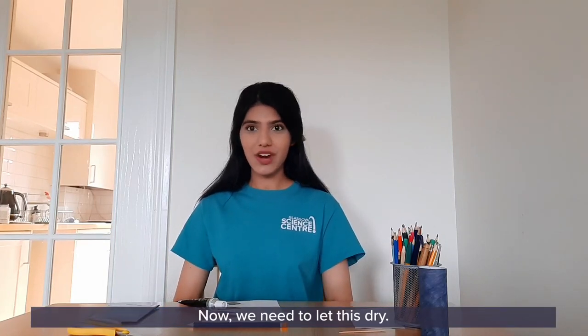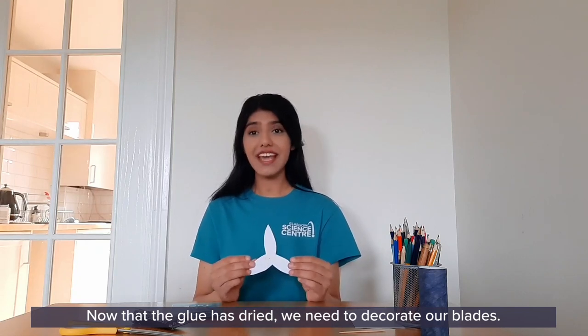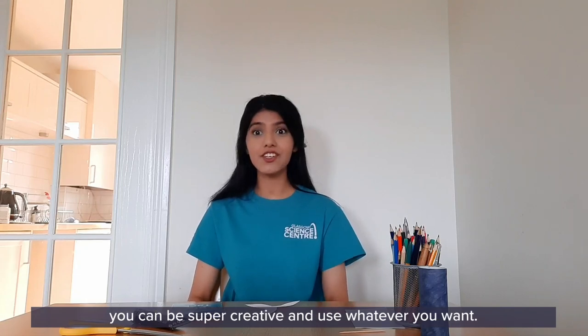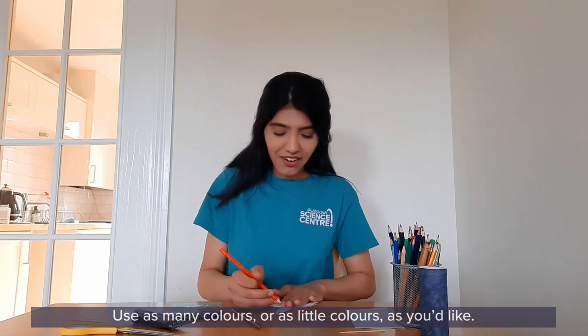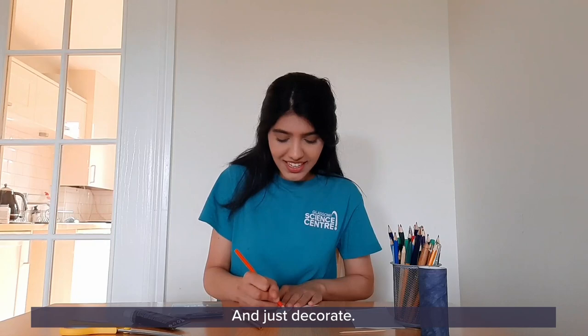Now that the glue has dried, we need to decorate our blades. I'm going to use coloured pencils, but you can be super creative and use whatever you want. Use as many colours or as little colour as you'd like and just decorate — have a lot of fun!